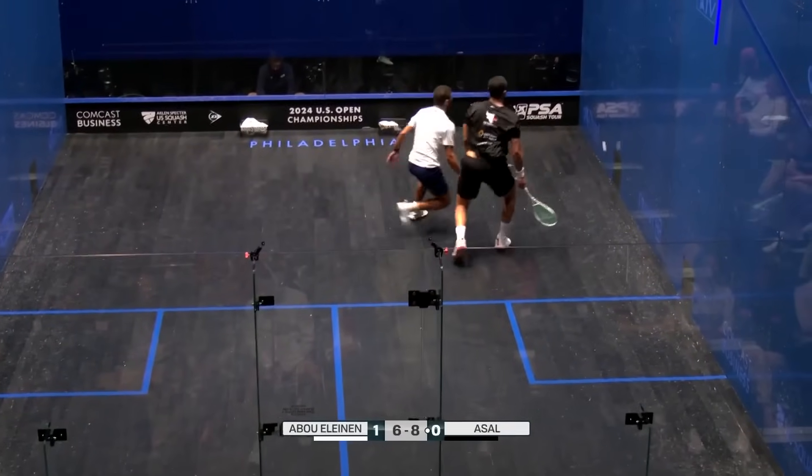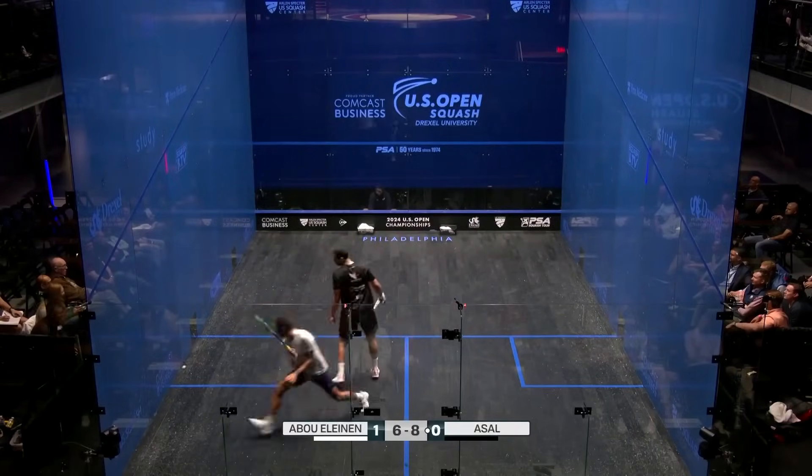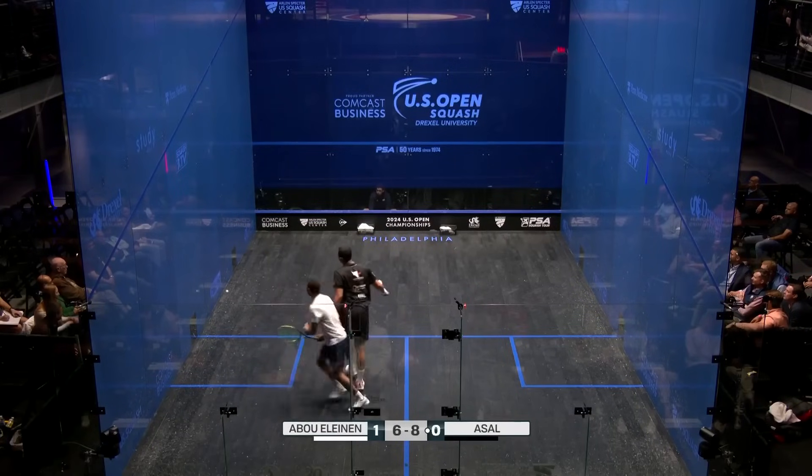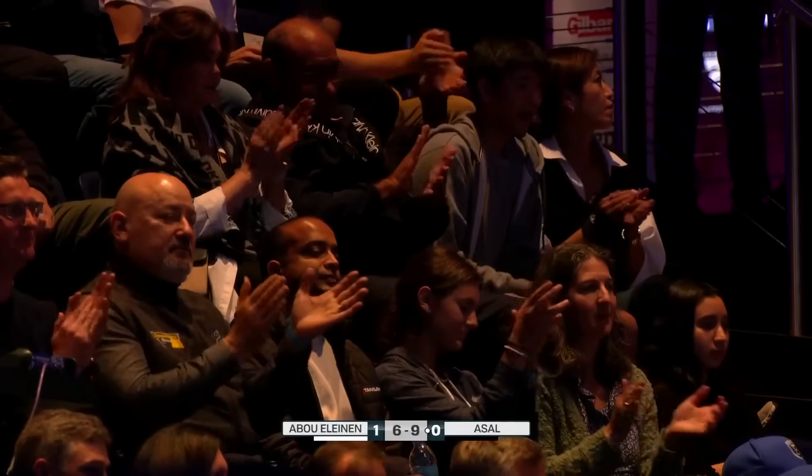Oh, beautiful! It's a great rally. Wonderful rally.